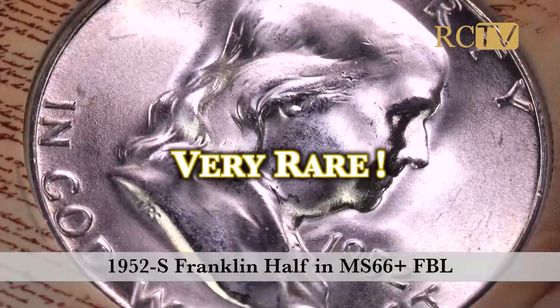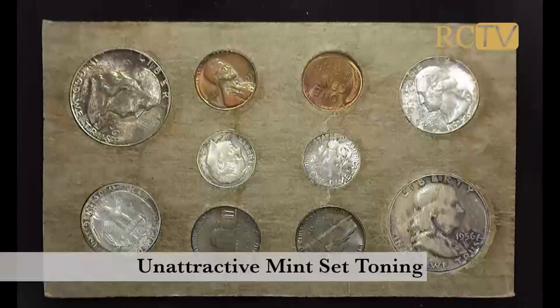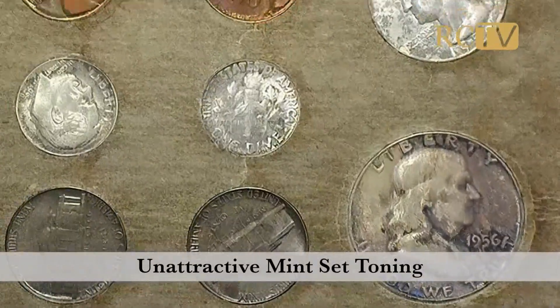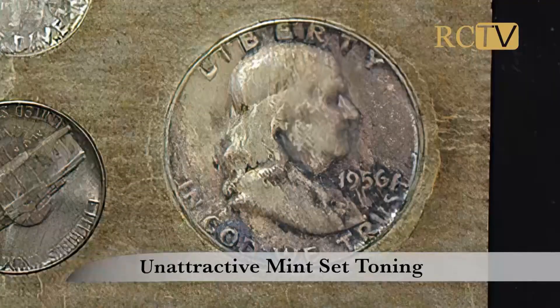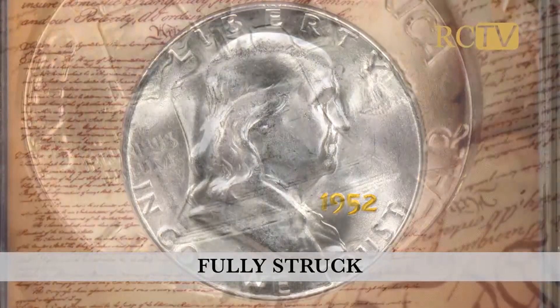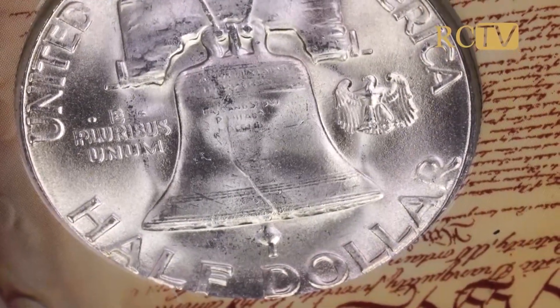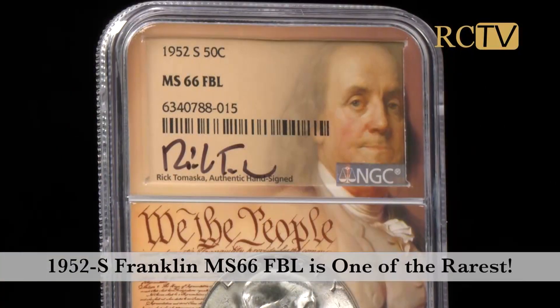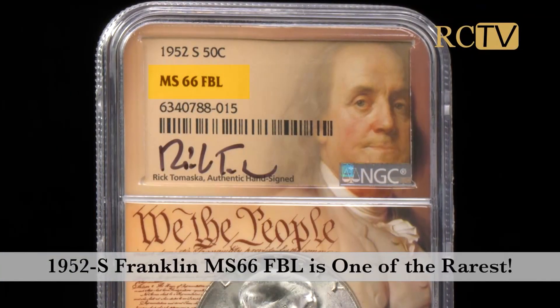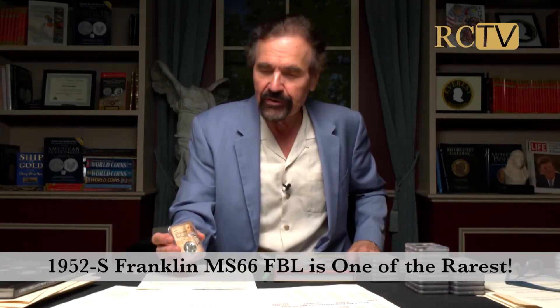These are incredibly rare. Most 52S's when you find them in full bell lines have mint set toning, which is usually unattractive. To find a fully brilliant specimen, fully struck, is really difficult. In just MS65 FBL it's among the rarest dates to acquire in gem NGC full bell line condition that I would give a signature series approval to.